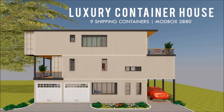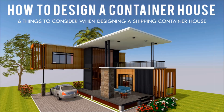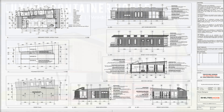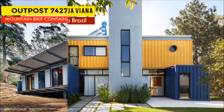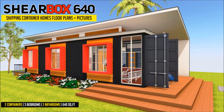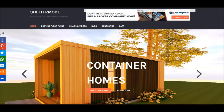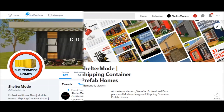If you love shipping container homes or you are planning on building one, our YouTube channel is a one-stop shop for a complete guide on how to design, how to build, how to insulate, and a collection of hundreds of blueprints for container home designs. In addition, we also cover case studies of the best homes made from shipping containers from around the world. For this and more, feel free to subscribe and remember to click on the bell. You can also contact us on our website sheltermode.com or follow us on social media platforms through the links in the description below.